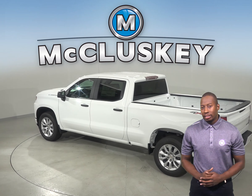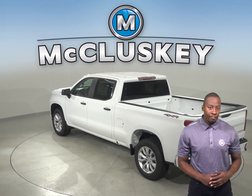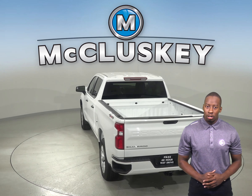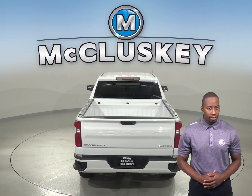When it comes to performance, the 2019 Chevrolet Silverado has three engine types. The 5.3L and 6.2L V8 engines optimize fuel economy by shutting off any number of cylinders based on immediate needs, using the industry-first dynamic fuel management system.